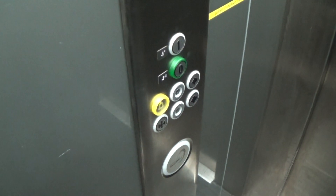Here we are at one. Let's go down to lift number two.